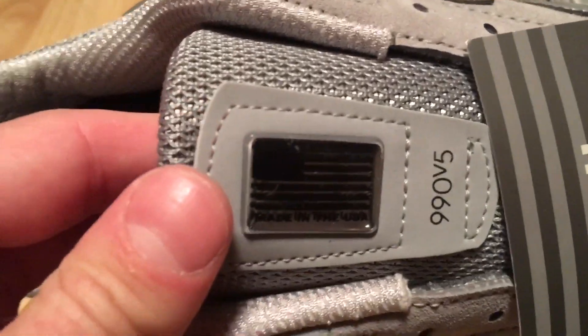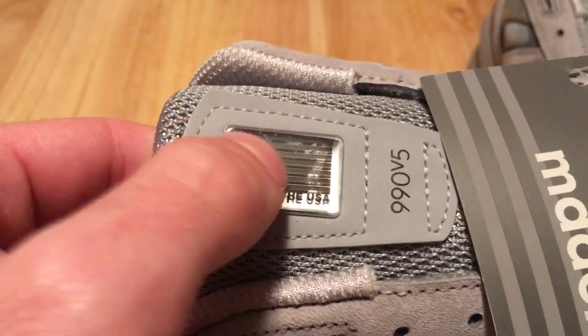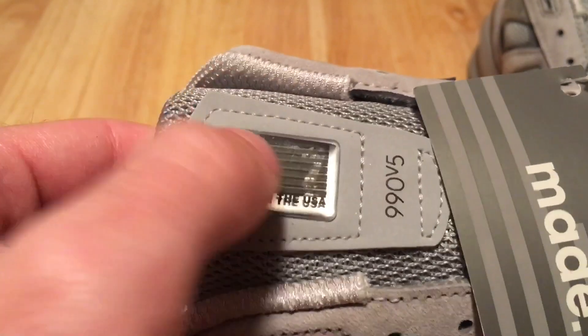Some folks call it a dad shoe. I call it a grown ass man shoe. Classic gray — goes with just about everything — with white laces.